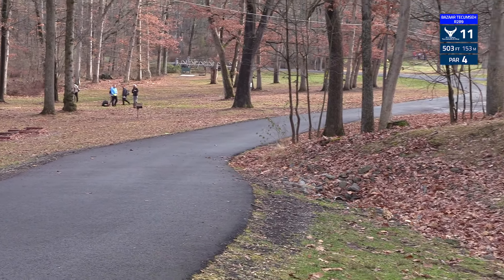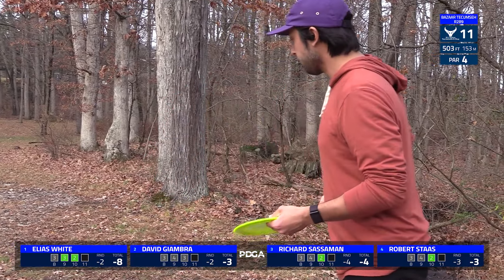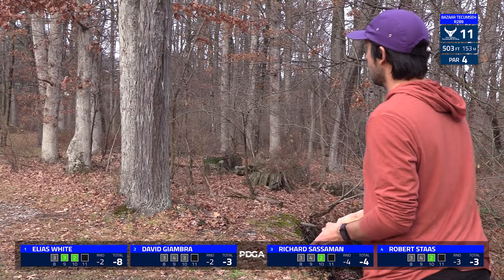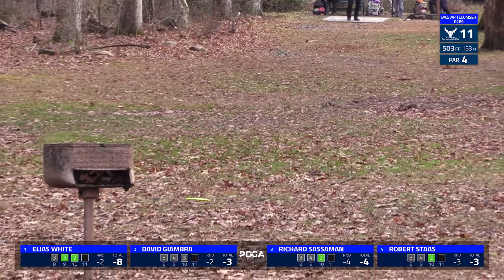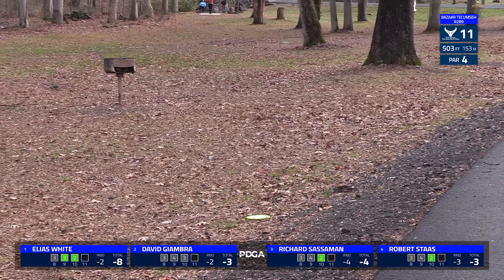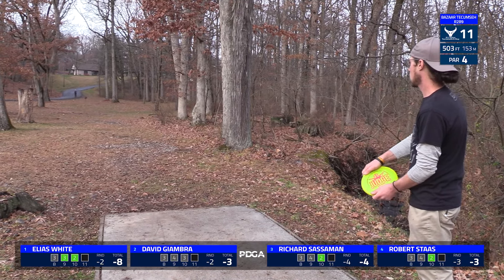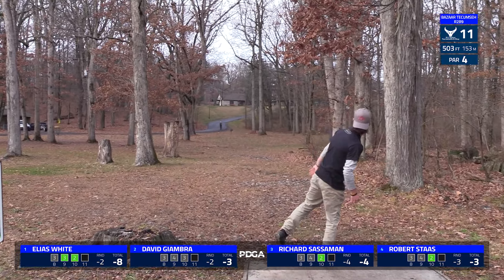Hole 11, 503 foot par 4. The road plays as a river, so you can land short of it, usually on the right side, and then have a straight to fading right-to-left shot, usually a backhand hyzer, trying to get into the green which is on an extremely sloped hill. That's about as close as you can get it to that road. Elias is setting himself up for a great second shot, pretty easy, probably within 200 feet. It was interesting to see him push it that far because you really don't need to get a ton of distance on this tee shot.